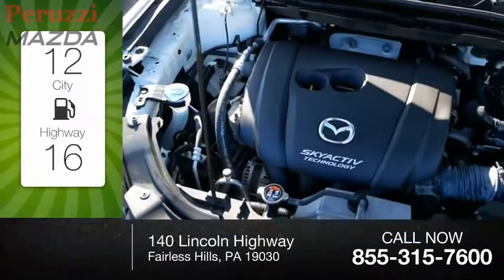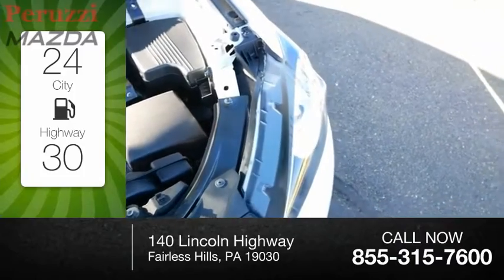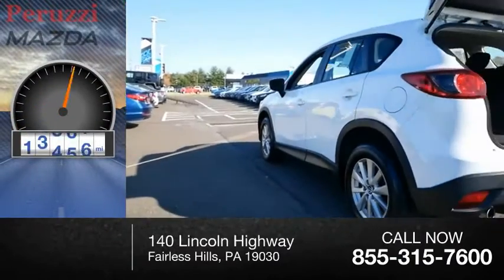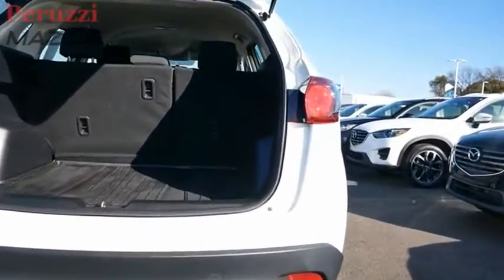Great fuel efficiency saves you money by requiring fewer trips to the gas station. This vehicle has less than 30,000 miles. With its fuel-efficient engine and engaging driving experience,